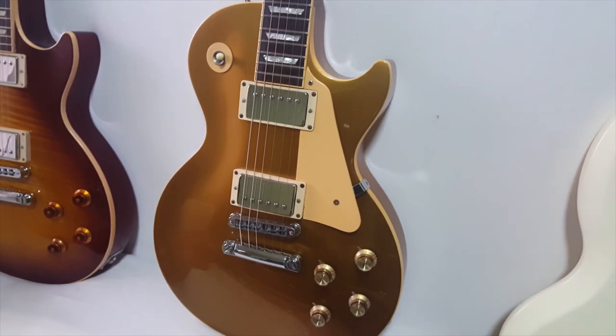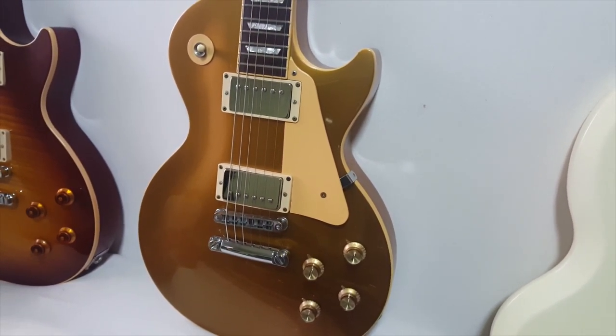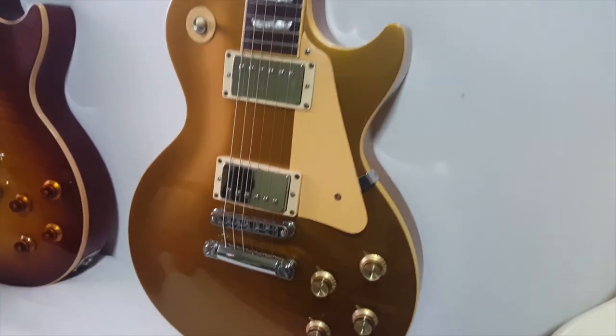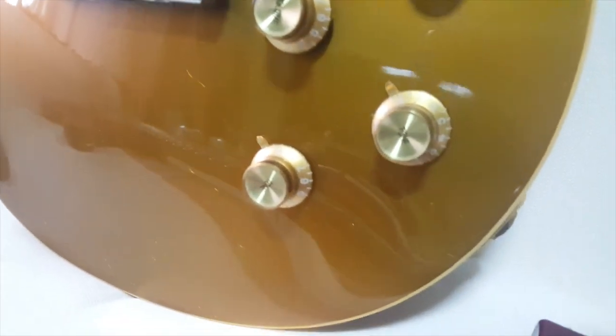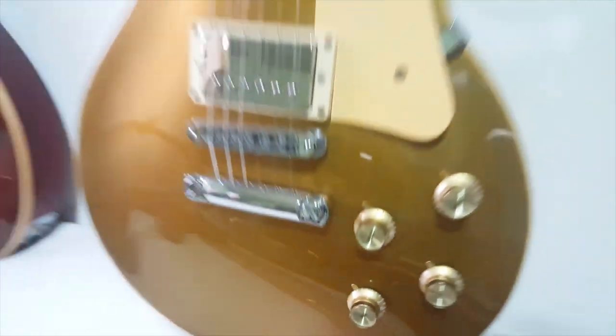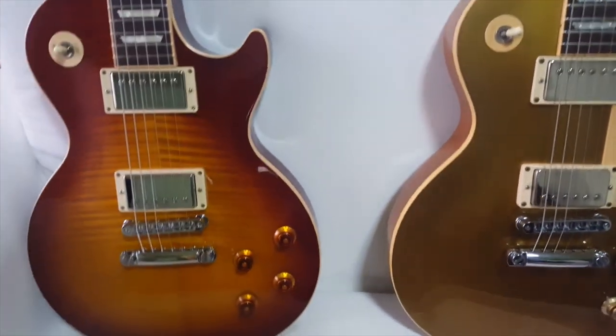This is my number one guitar — a 1999 Gibson Les Paul Standard Limited Edition Yamano go-top. It has the Bare Knuckle The Mule pickups and an RS Guitar Works vintage wiring harness. As you can see, there are a lot of check marks on this go-top — a lot of sentimental value. This is my first Gibson.